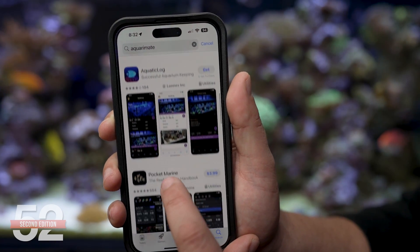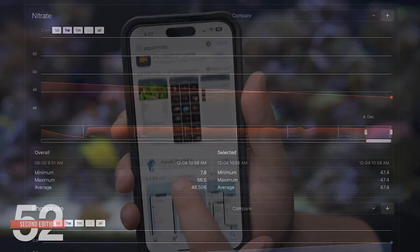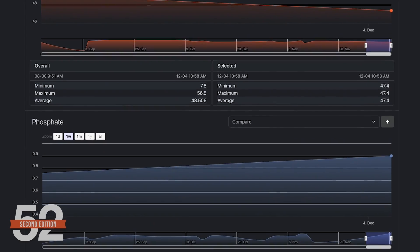There are a bunch of phone app options out there that are just a few bucks to free: Aquarimate, Aquatic Log, Pocket Marine — and most controllers or monitor apps have a graphing function built in.